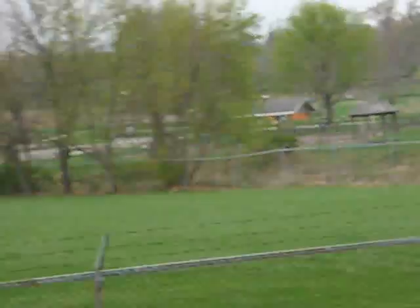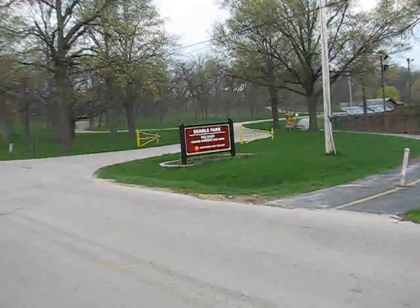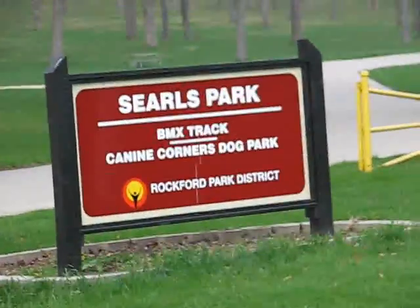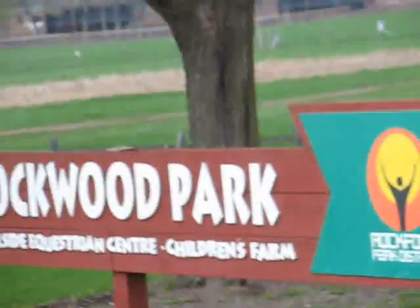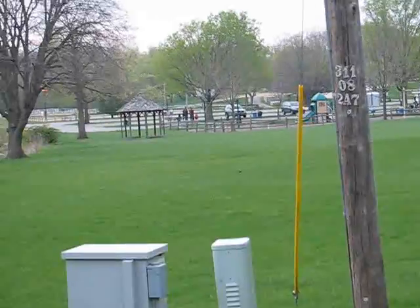So we'll just have to walk back up there. I can see the Jeep over there. Searles Park — BMX Track, empty now. Lockwood Park. The Jeep is over there.